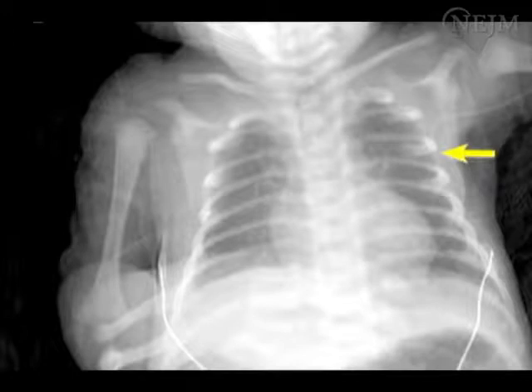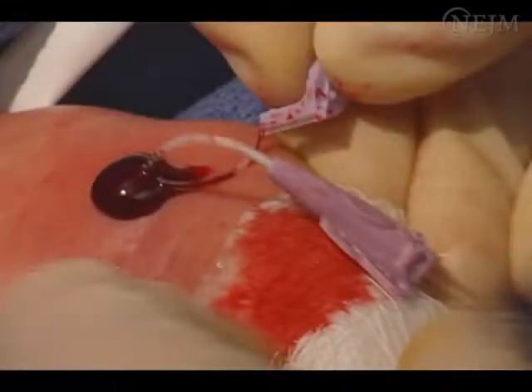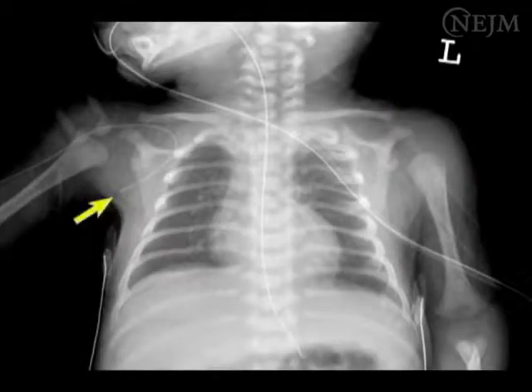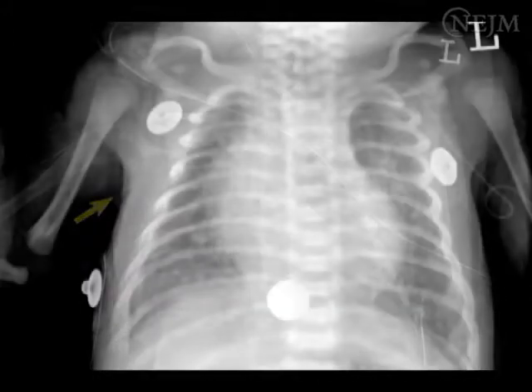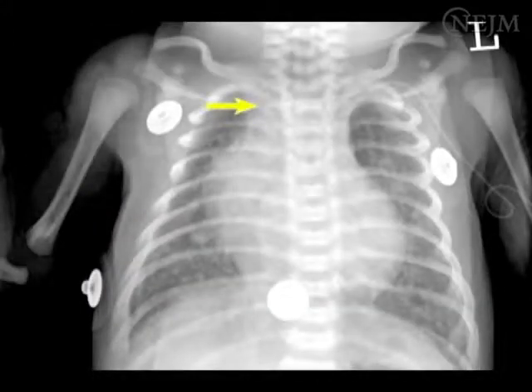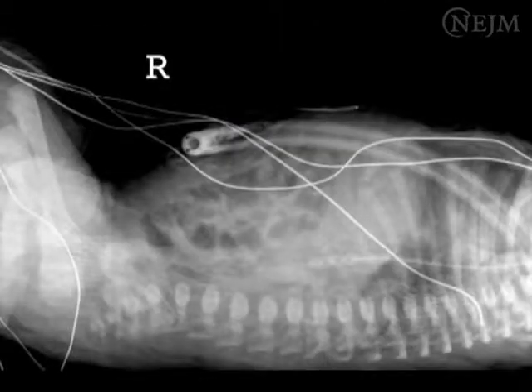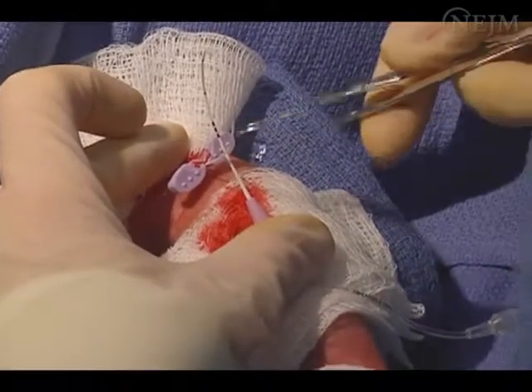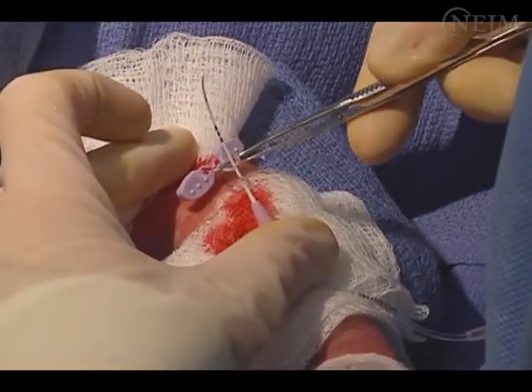The most common complications during neonatal PIC placement are malposition of the catheter tip and bleeding at the insertion site. Catheters placed in the arms and scalp can thread up the internal jugular vein, back into the venous systems of the arm or scalp, or across the innominate vein into the contralateral subclavian vein. Catheters placed in the feet and legs can enter the contralateral femoral vascular system, the lumbar vein, or renal veins. While maintaining a sterile field, you may retract and reposition the catheter in an attempt to obtain central placement.